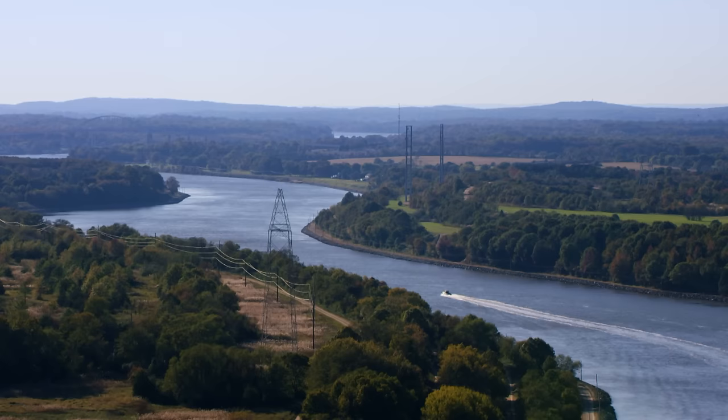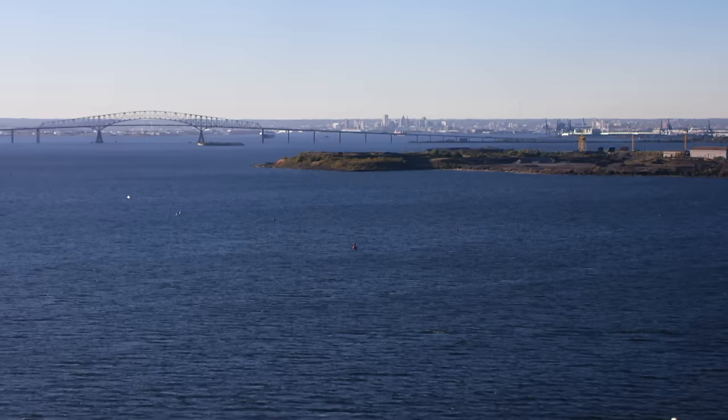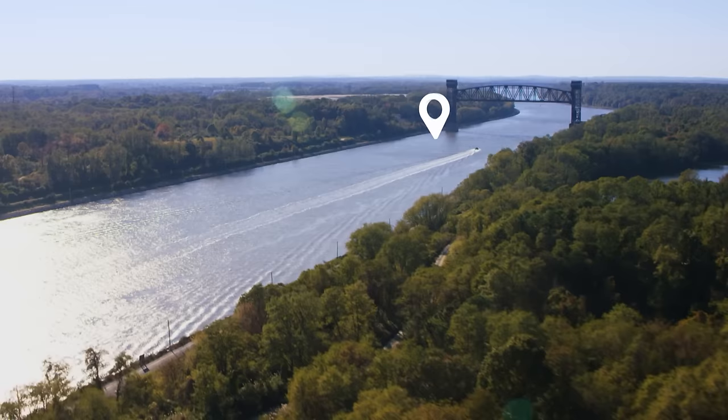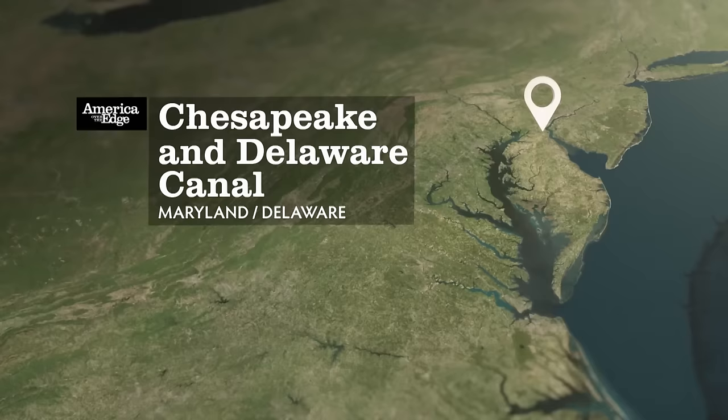Just inland from the United States Atlantic Coast, the Chesapeake-Delaware Canal connects the Delaware River and the city of Philadelphia with the Chesapeake Bay and the city of Baltimore. This narrow, man-made canal is located at the northern end of the Delmarva Peninsula. It was designed to eliminate the 500-kilometer maritime route around the Delaware-Maryland shoreline.